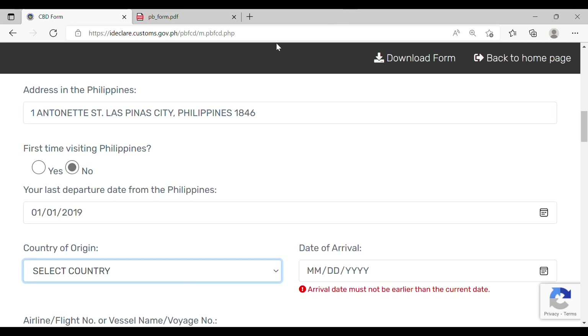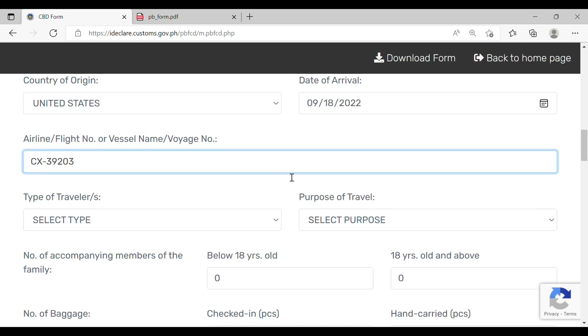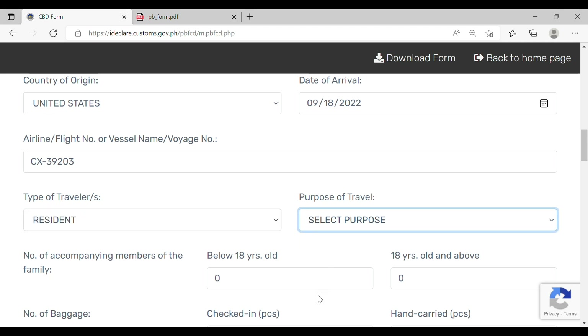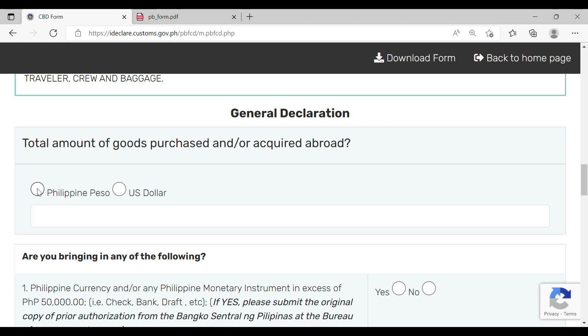You must also indicate the country of origin and the date of arrival. Note that the arrival date must not be earlier than the current date. You must also indicate your airline or flight number, the type of traveler, and the purpose of travel. Additionally, indicate the number of accompanying family members below 18 years of age or 18 and above, as well as the number of baggage checked in or hand carried.